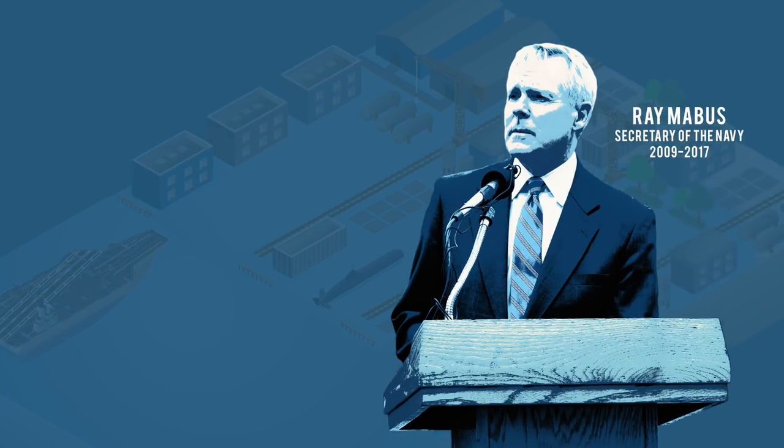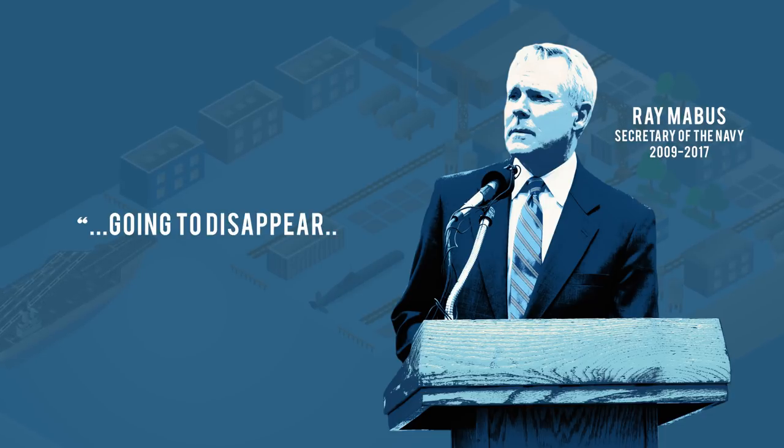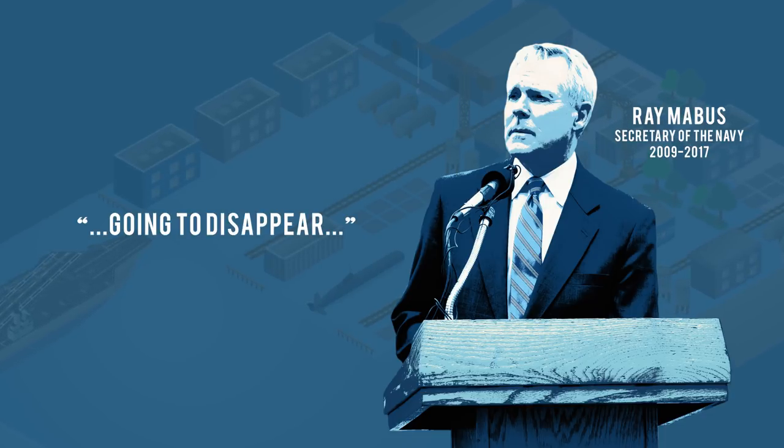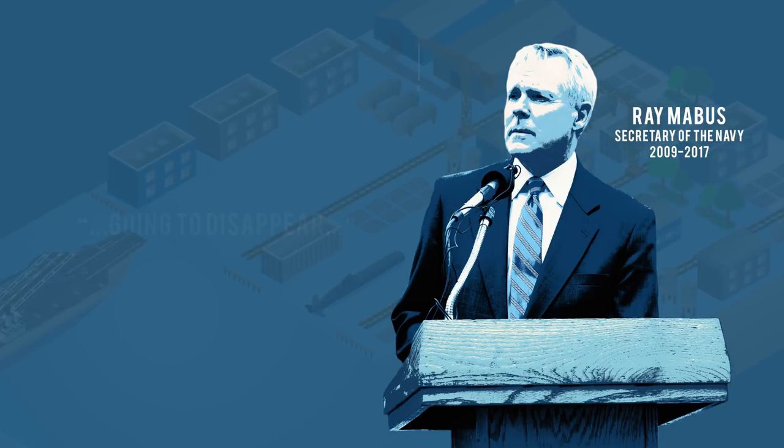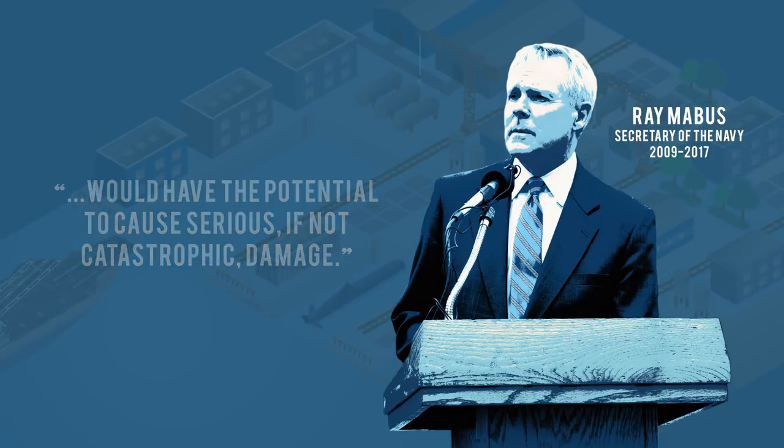Ray Mabus, Secretary of the Navy under President Obama, said the shipyard is going to disappear unless something is done soon to fortify it. And a major hurricane would have the potential to cause serious, if not catastrophic, damage.